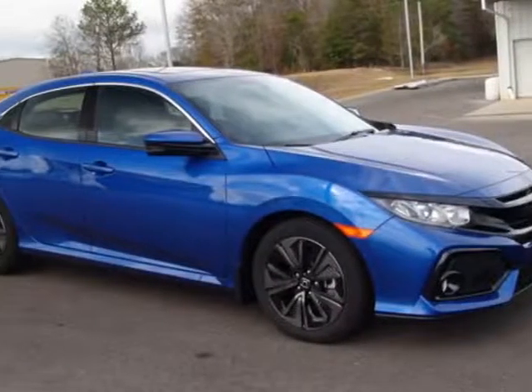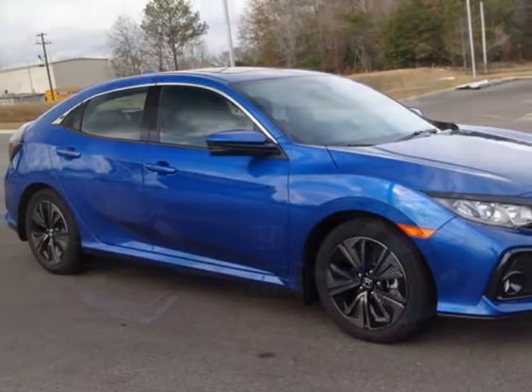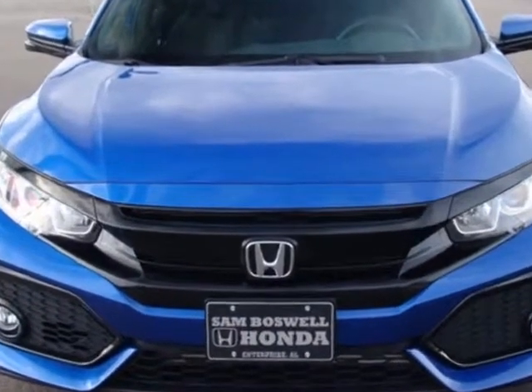Take a look at this new 2017 Honda Civic Hatchback. For your protection, this vehicle has a full factory warranty.